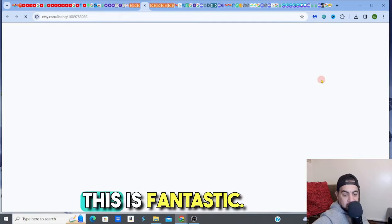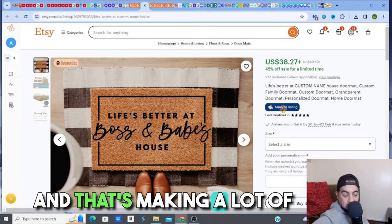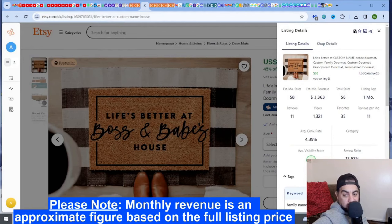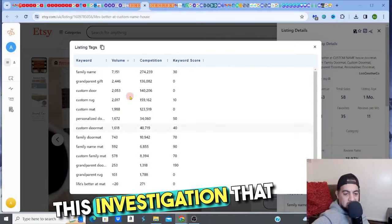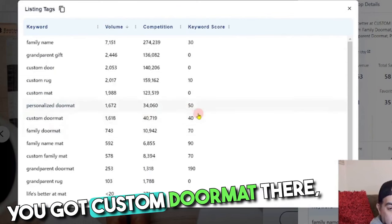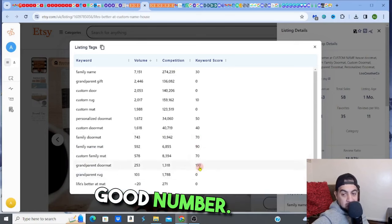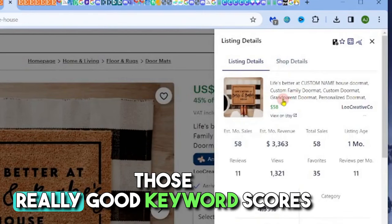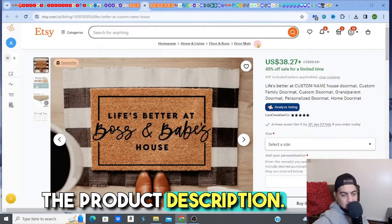The top result is a one-month-old listing making $3,421 — fantastic. It's called 'Life's Better at Boss and Baby's House' — a custom name house doormat making $3,363 with a conversion rate of 4.39%. Looking at the tags, there are great hints: personalized doormat, custom doormat, family doormat — all with decent keyword scores. Custom grandparent doormat has a really good score. Checking the title — yep, grandparent doormat is there. They're utilizing strong keyword scores to rank on Etsy.